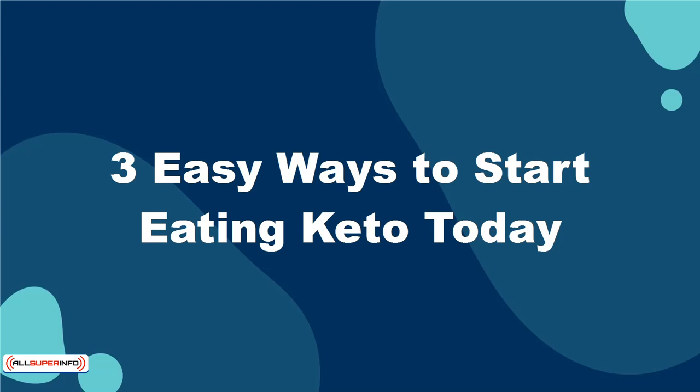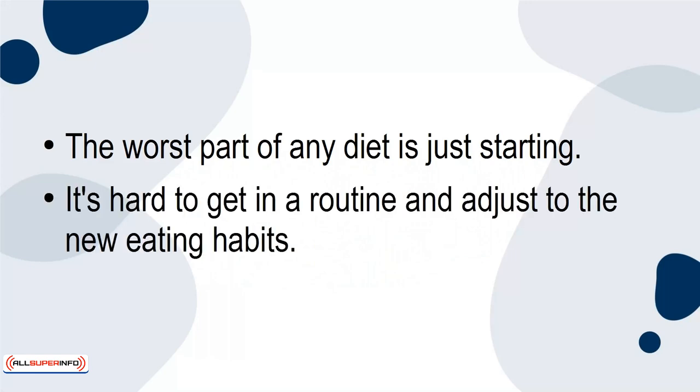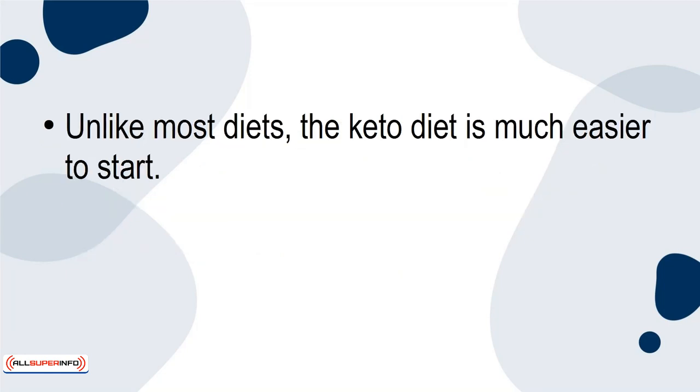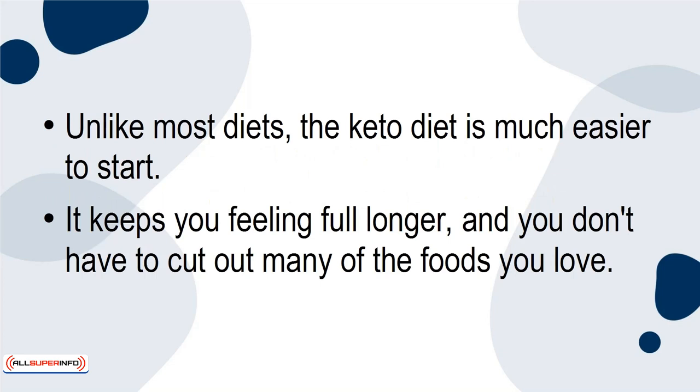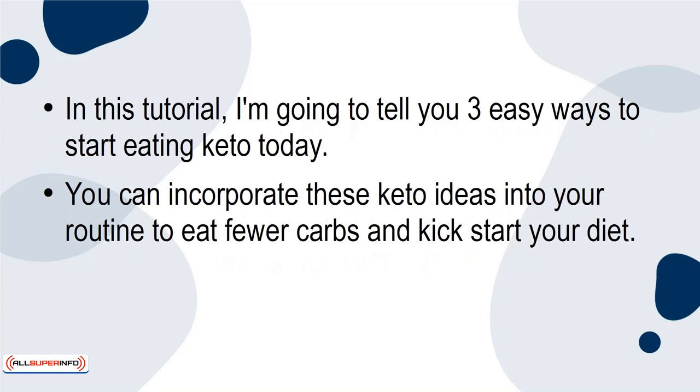3 Easy Ways to Start Eating Keto Today. The worst part of any diet is just starting. It's hard to get in a routine and adjust to the new eating habits. Unlike most diets, the keto diet is much easier to start. It keeps you feeling full longer and you don't have to cut out many of the foods you love. In this tutorial, I'm going to tell you 3 easy ways to start eating keto today. You can incorporate these keto ideas into your routine to eat fewer carbs and kick-start your diet.